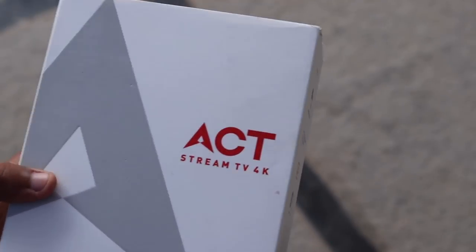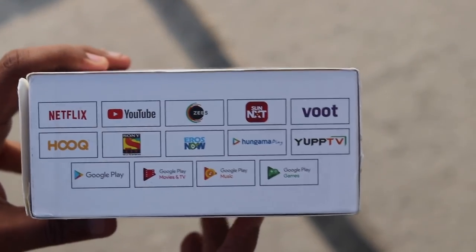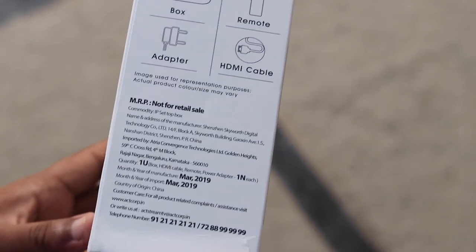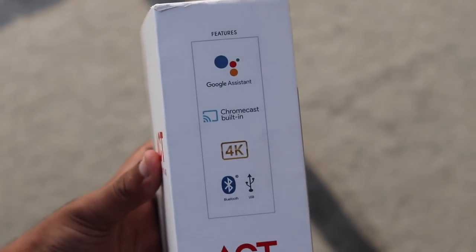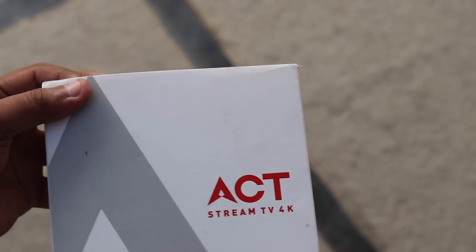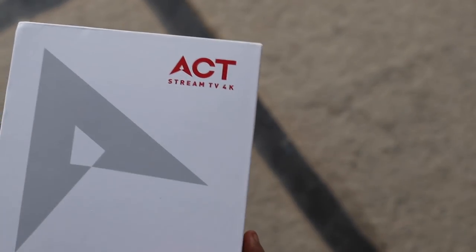Broadband service provider ACT Fibernet has introduced a new streaming device called the ACT Stream TV 4K, which takes on the Amazon Fire TV Stick 4K dongle. The ACT Stream TV 4K is an Android TV-based box that comes bundled with various OTT apps and also offers a live TV service. It supports 4K and allows users to install Android TV apps directly from the Google Play Store. I've been using it for nearly a week, and here are the details you need to know.